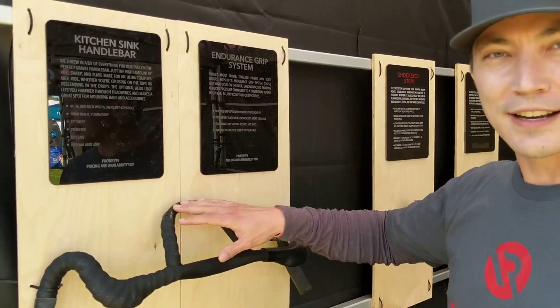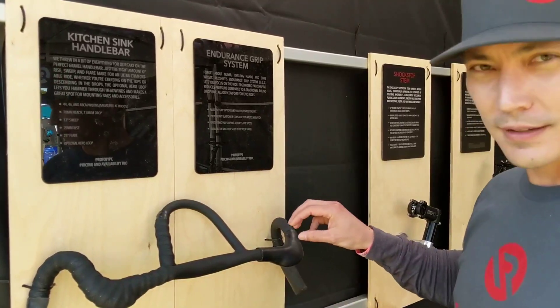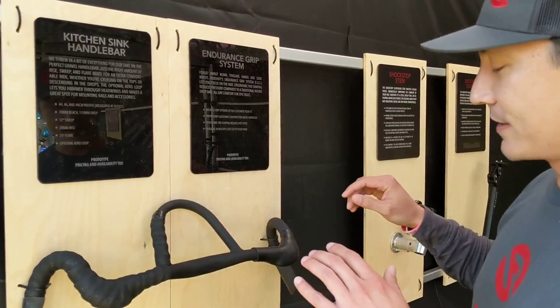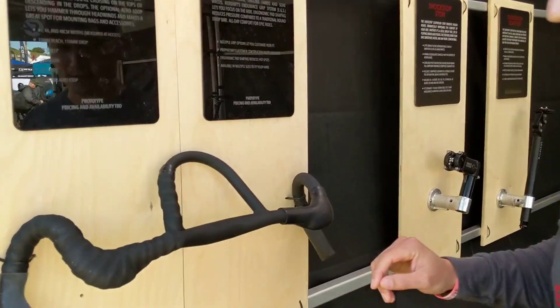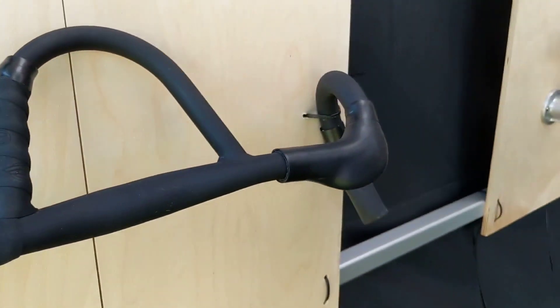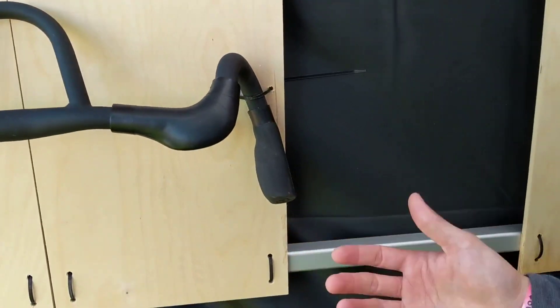It's also a great spot for mounting accessories or bags. On top of that, we've also been developing our endurance grip system, which is a system that makes it really comfortable and ergonomic to ride with your hands on a drop bar for longer periods of time. It's great for gravel rides, road rides, and bike packing — it makes for a way more comfortable hand position on the bars because it helps spread the pressure out across the palm instead of creating a hot spot.